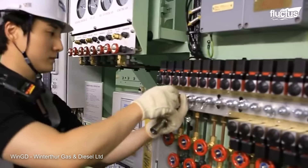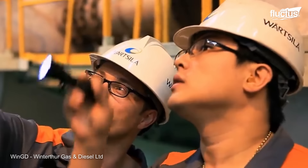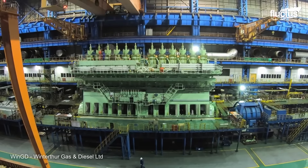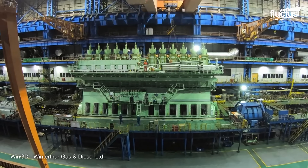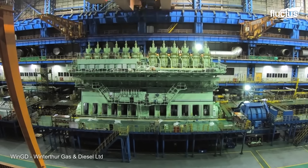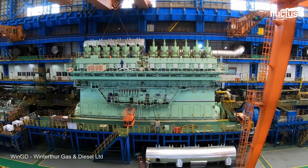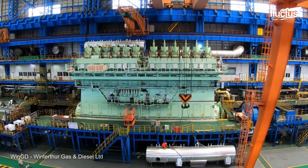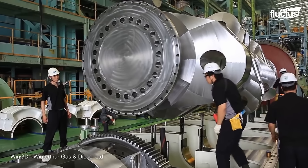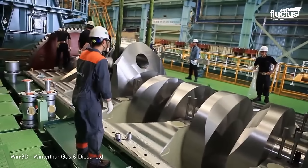Any necessary adjustments are made before the engine is finally installed in the ship's engine room. In the case of the MSC Tessa, the engine has a maximum output of 98,000 horsepower and is capable of propelling the ship to speeds of up to 23 knots. This allows the ship to carry its massive cargo capacity of over 19,000 containers across the world's oceans in a highly efficient manner.